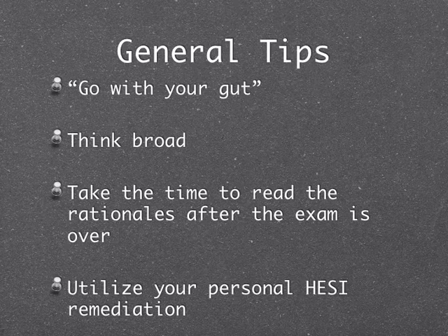Please utilize your personal HESI remediation. I know it's enormous, so do specific things: only use the quick guide first. If you read it and think 'yeah, I've got this,' move on. If you read it and think 'I don't remember anything,' then use the in-depth guide. That will help you prepare for HESI number two.